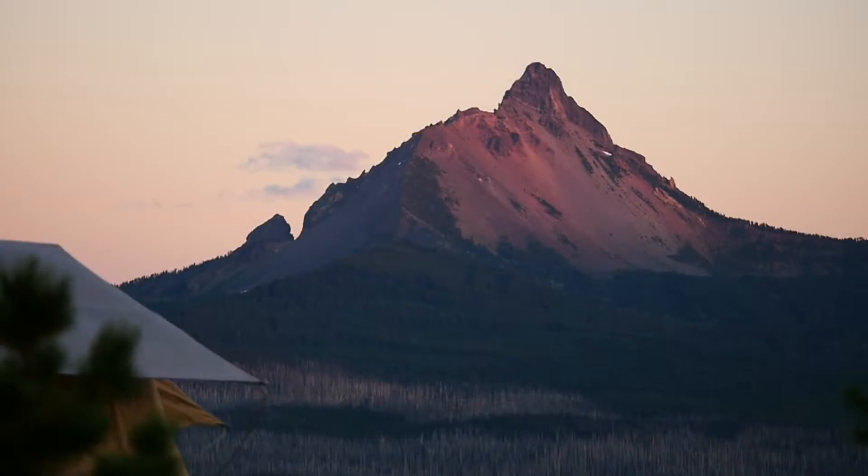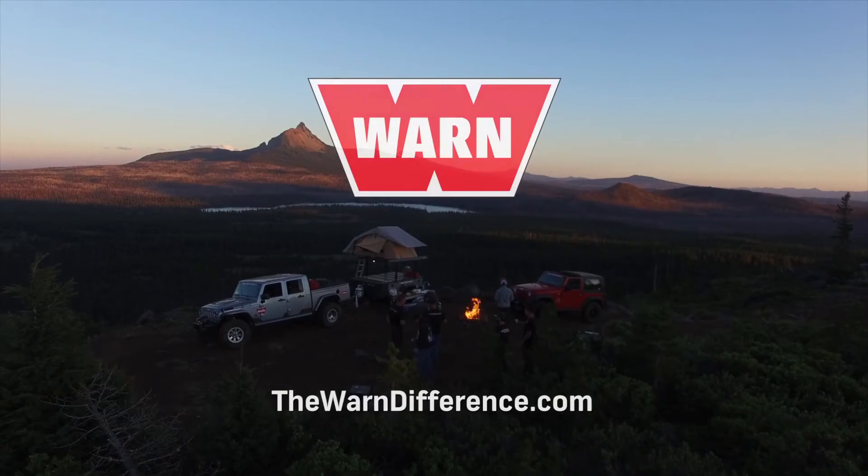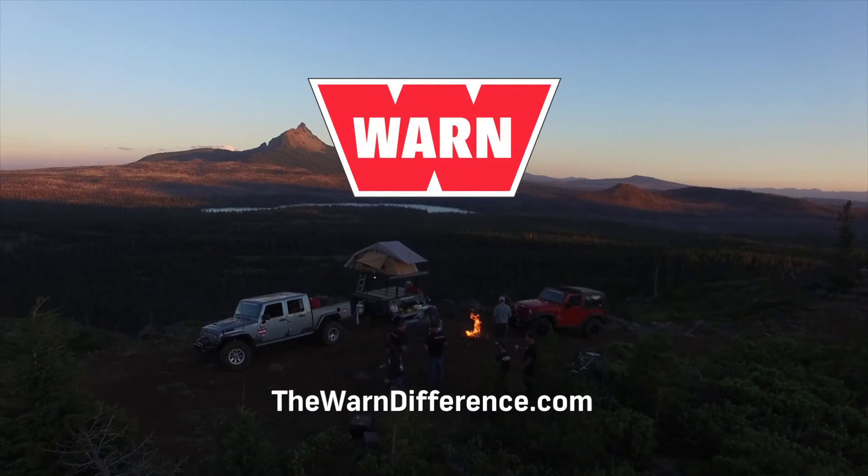Warn VR. Explore further and experience the Warn difference. Learn more at thewarndifference.com.